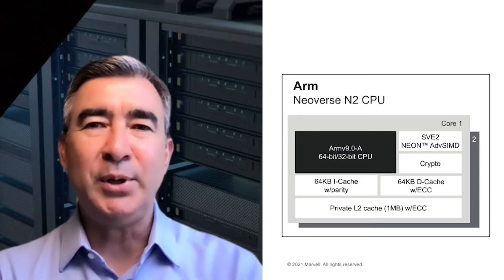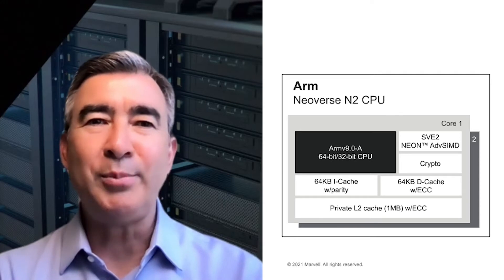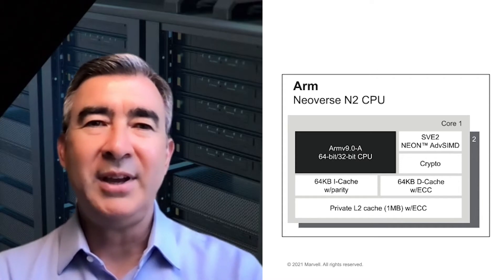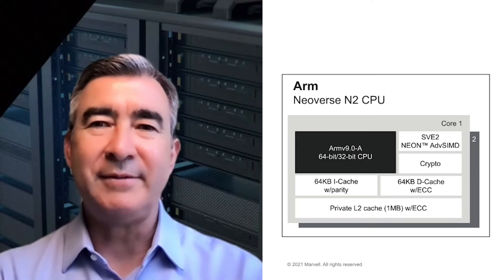On the compute front, the Octeon 10 is built on TSMC's 5nm process and incorporates ARM's Neoverse N2 cores. This technology combination enables a 3x jump in compute performance and 50% lower power over previous generations of DPUs.